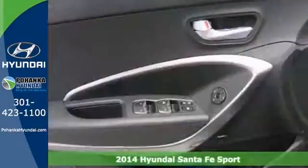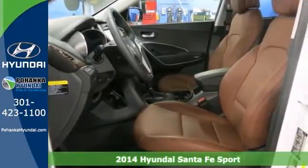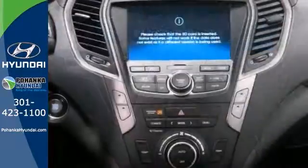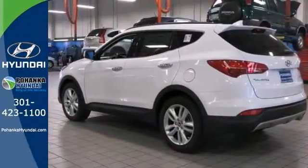Put down the mouse, because this 2014 Hyundai Santa Fe Sport is the SUV you've been looking for. This Santa Fe has an engine that never skips a beat. It's nice being able to slip that key into the ignition without having to cross your fingers every time. Come on in and take a look for yourself today.